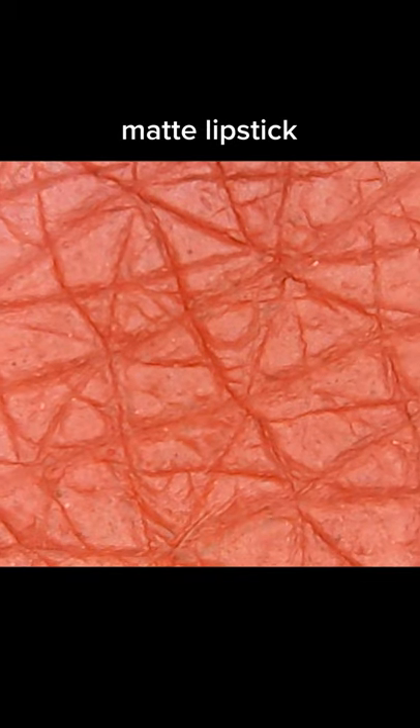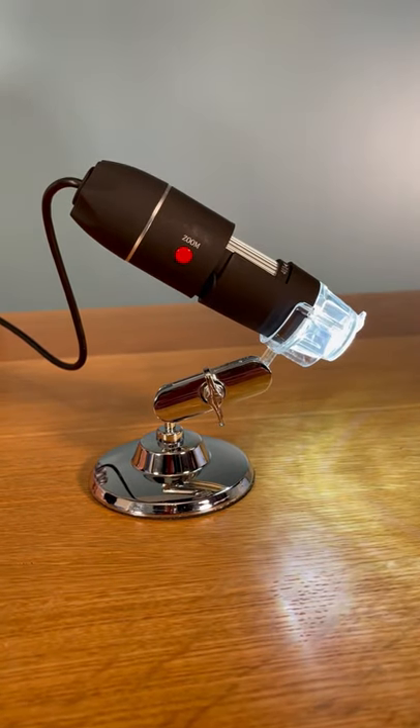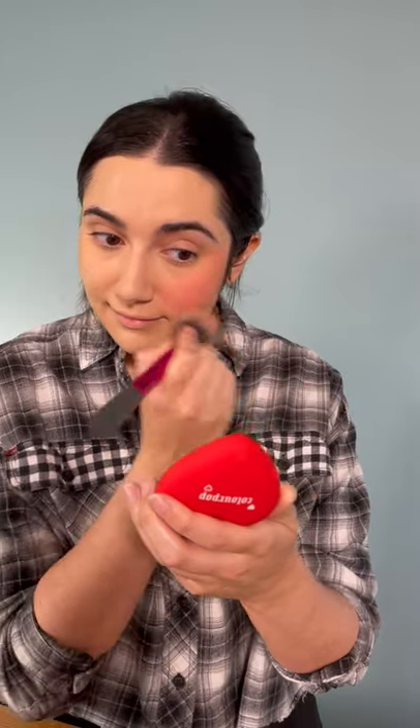I've recently been on a bit of a tear with my microscope, looking at makeup products up close. Another thing I was interested in trying out was liquid blush versus powder blush.